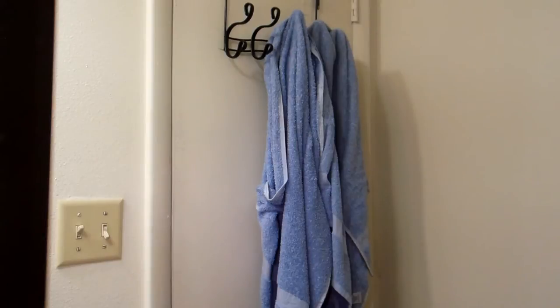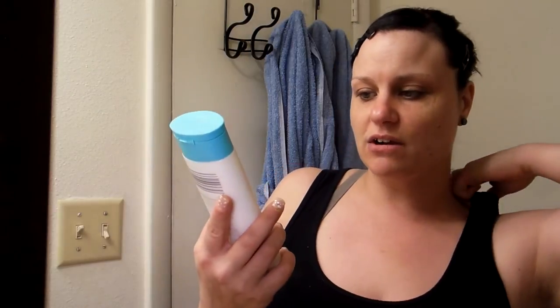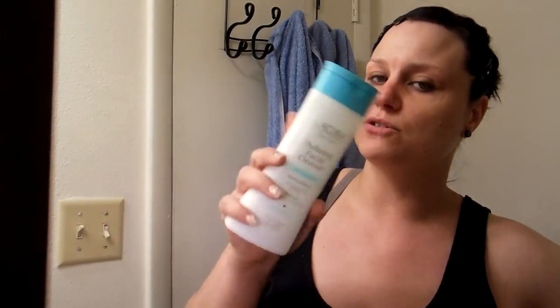I'm still learning on the skin journey, guys — this is new to me. I'm going to go ahead and get into this. The first thing I'm going to do is wash my face. What I'm going to use — I've already mentioned this in another video — I'm going to use the La Cura Face Care Hydrating Facial Cleanser. And I will be using my Foreo.